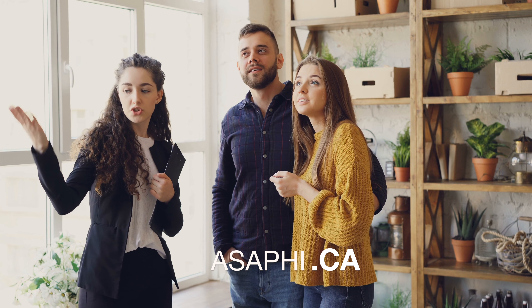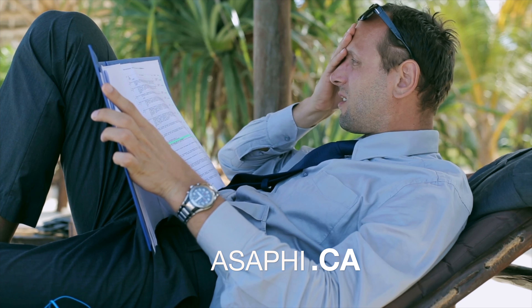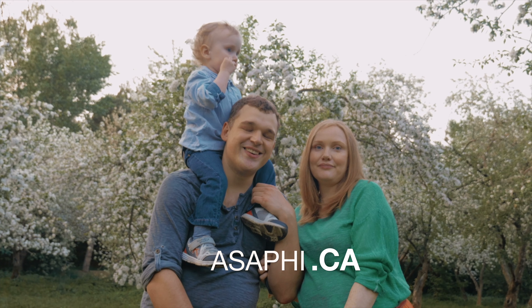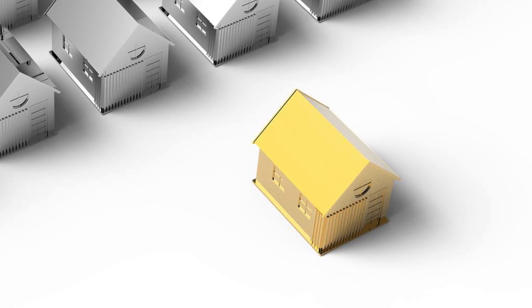As a realtor, would you like to get more listings? Reduce the chances of a home inspection killing a deal? Spend less time dealing with home inspection issues? Be less stressed and have a happier client? Be the only agent with leads to your listings.